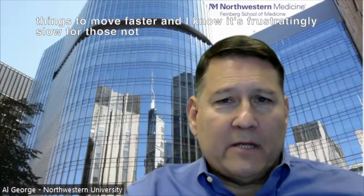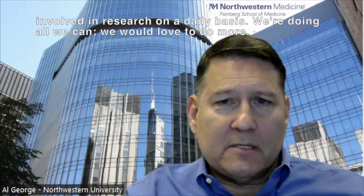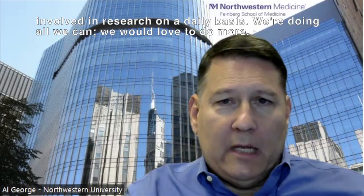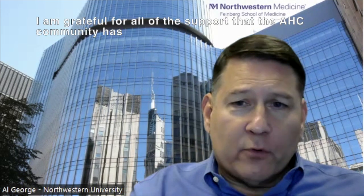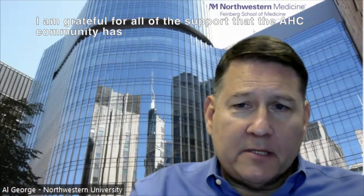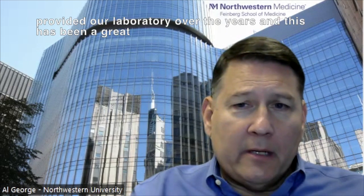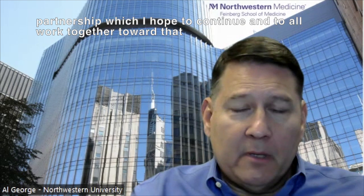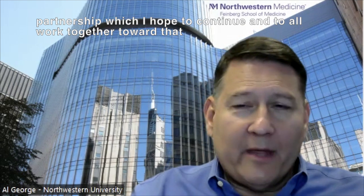We want things to move faster, and I know it's frustratingly slow for those not involved in research on a daily basis. We're doing all we can. We would love to do more. I am grateful for all of the support that the AHC community has provided our laboratory over the years, and this has been a great partnership, which I hope to continue and to all work together toward that ultimate goal of finding a cure for AHC.